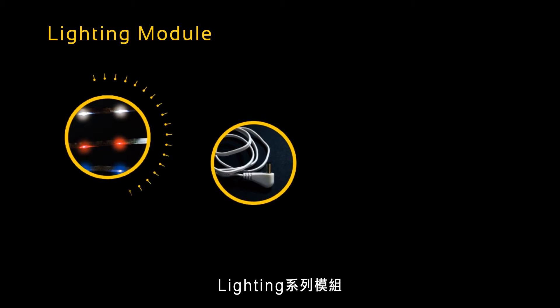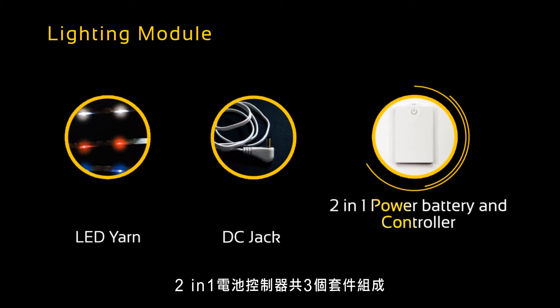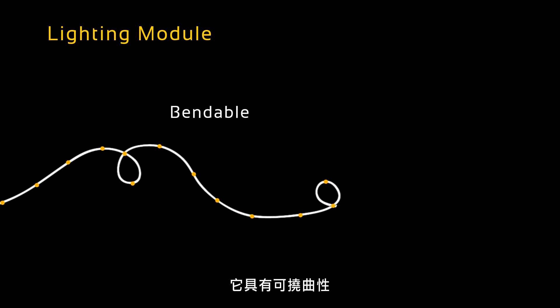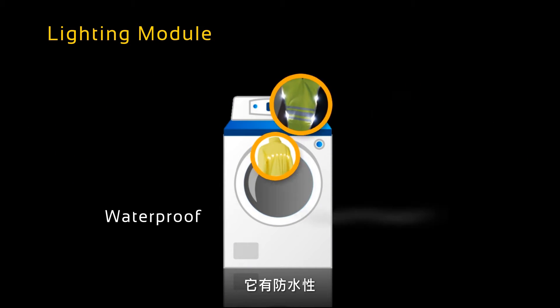The IQmax product was developed with a lighting module. It has an LED yarn, a DC jack, and a 2-in-1 power battery and controller. It is bendable, soft, and lightweight. It is waterproof and washable.